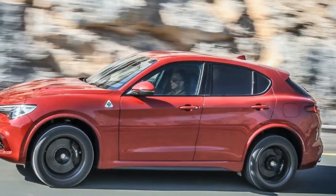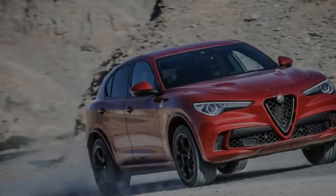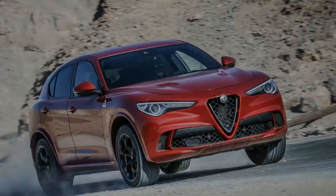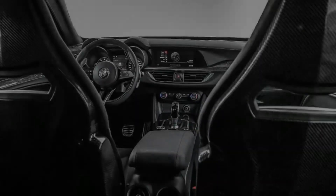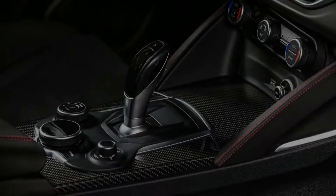A slightly less effusive Angus McKenzie said: refined, sporty, the Stelvio is a 21st-century grand turismo that can take you along all roads in all weather, at speed and in comfort. Additionally, thanks to some quirks and electrical bugs in an early build Ti Sport, the Stelvio just missed being named our 2018 SUV of the Year.